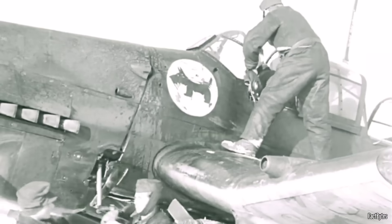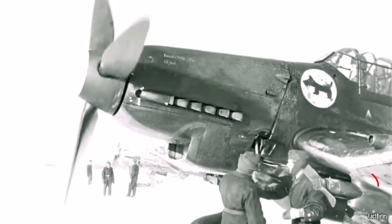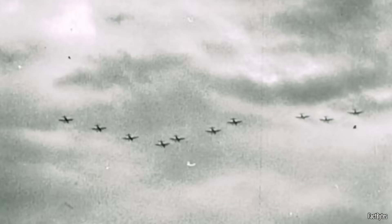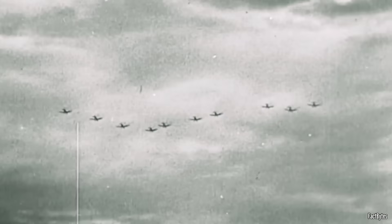The Stuka's iconic sirens, mechanically driven by airflow over small propellers mounted on the landing gear, were an early tool of psychological warfare designed to instill panic during a dive. However, their aerodynamic drag reduced dive speeds by 5 to 10 percent. As operational demands grew, Luftwaffe crews increasingly removed the sirens to improve performance and bombing accuracy.